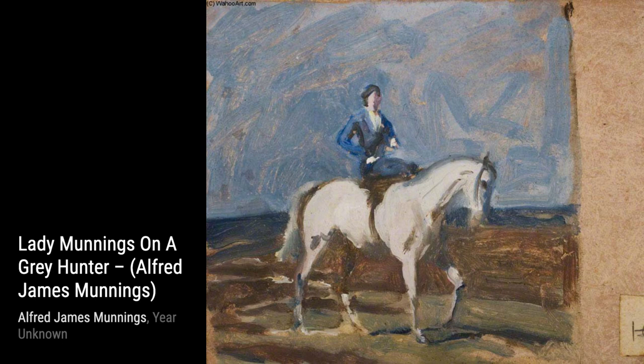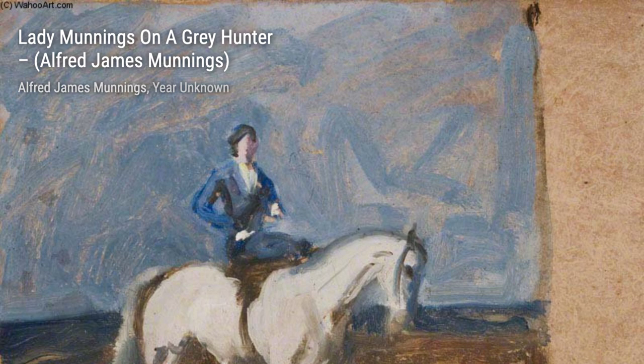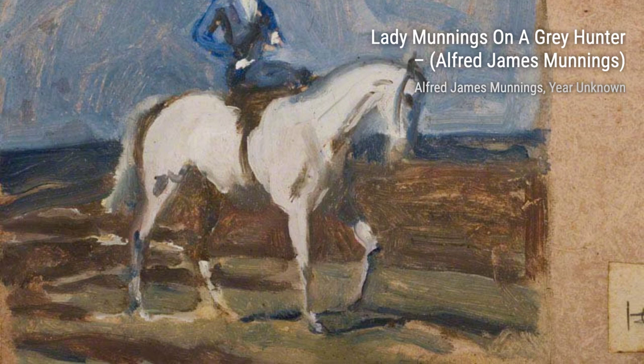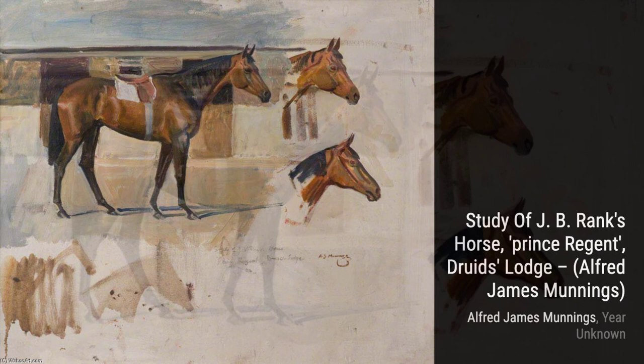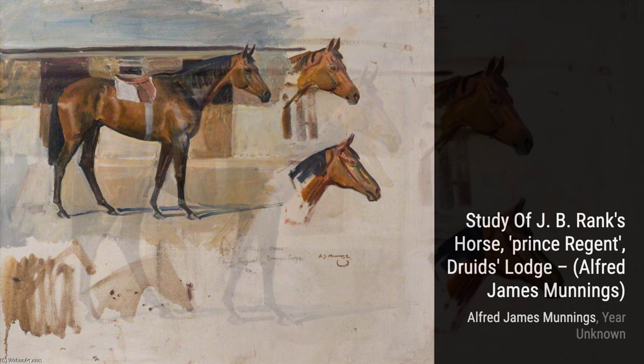And there you have it, a glimpse into the incredible artworks of Alfred Munnings. Stay tuned for more artist spotlights and don't forget to hit that subscribe button. Thanks for watching, and see you next time on VisArt. Bye.